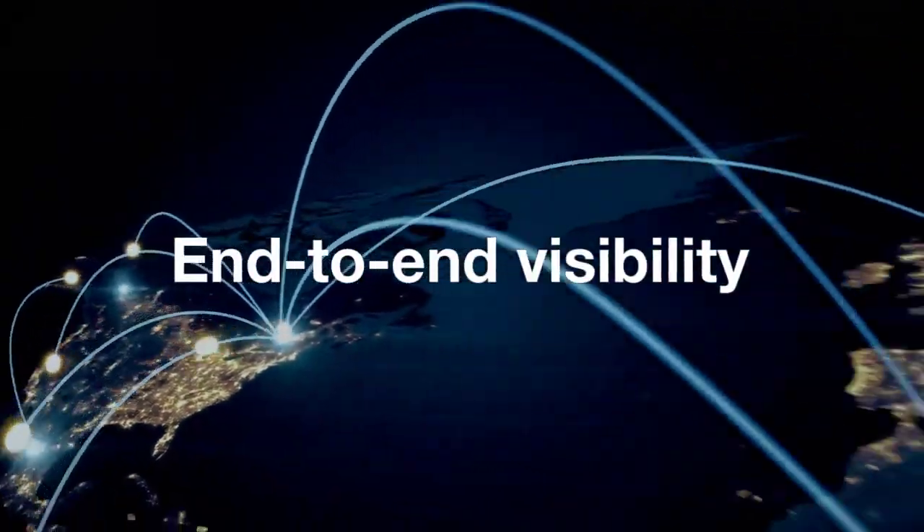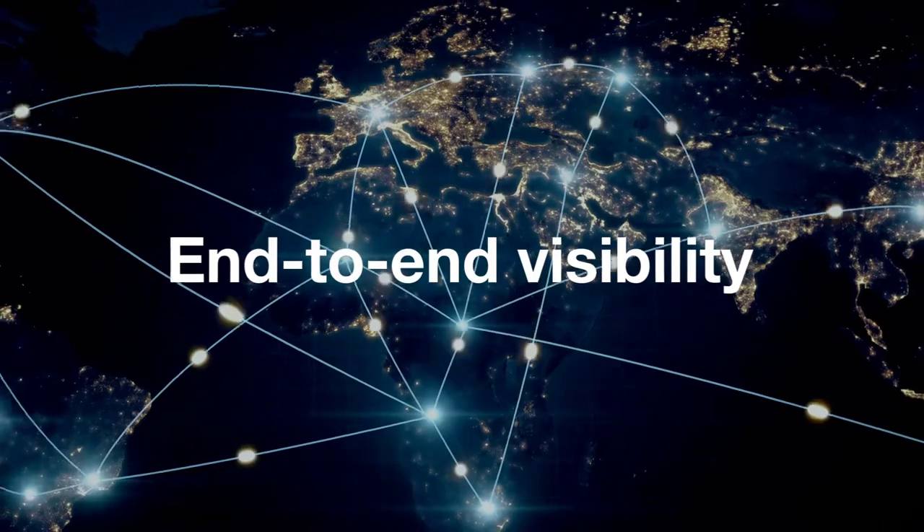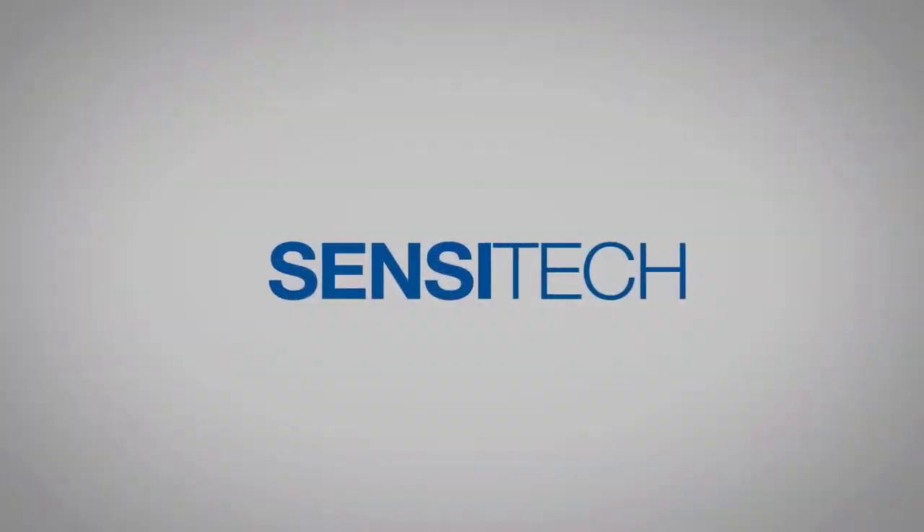Looking for the fastest route to achieve end-to-end visibility of your life science supply chain? Sensatec has the solution. Learn more at Sensatec.com.